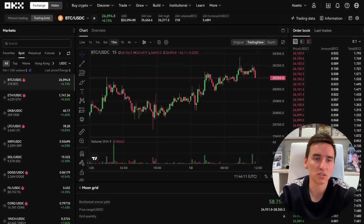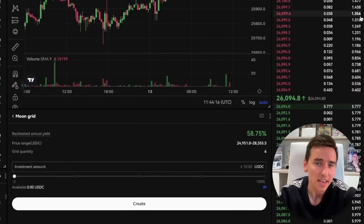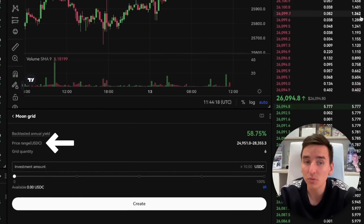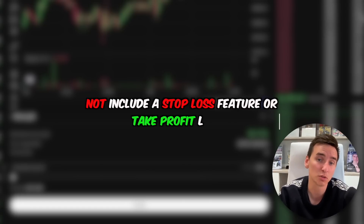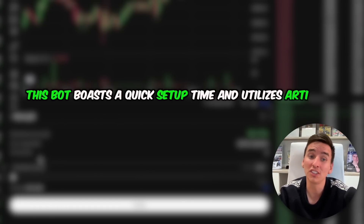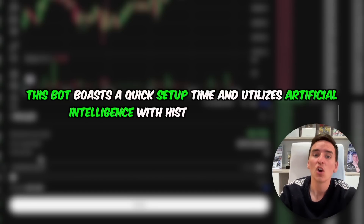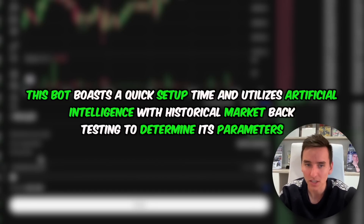Moon grid bot. The moon grid trading bot differs from the spot grid trading bot in two big ways: it operates within a wider price range and does not include a stop loss feature or take profit levels. This bot boasts a quick setup time and utilizes artificial intelligence with historical market backtesting to determine its parameters. Artificial intelligence is a booming trend right now, so the moon grid bot is a great way to utilize it.